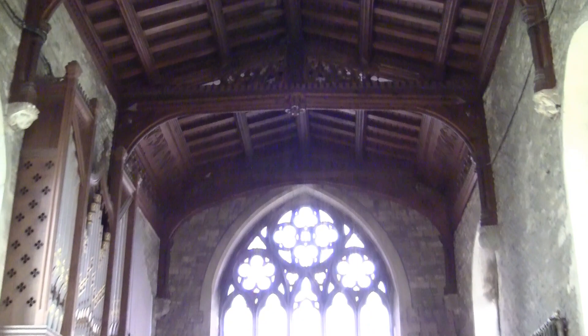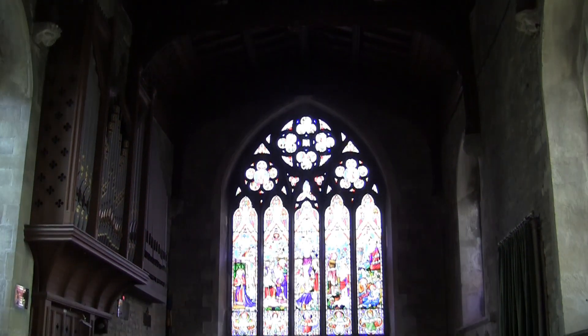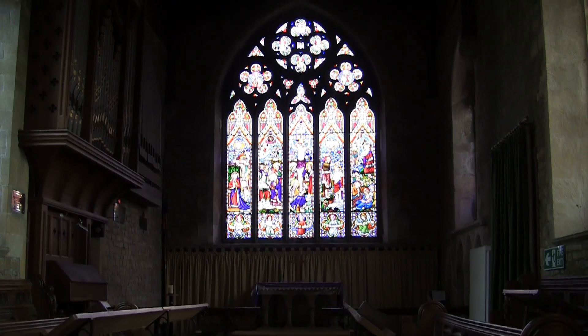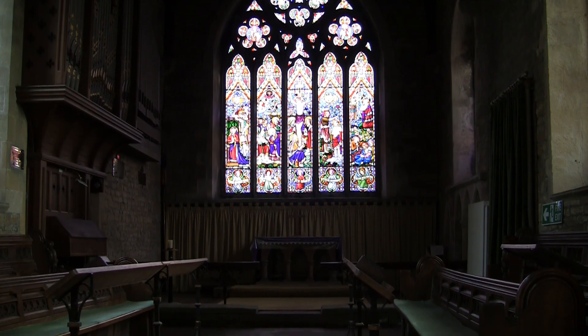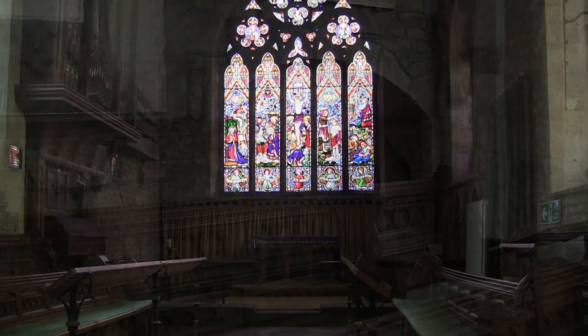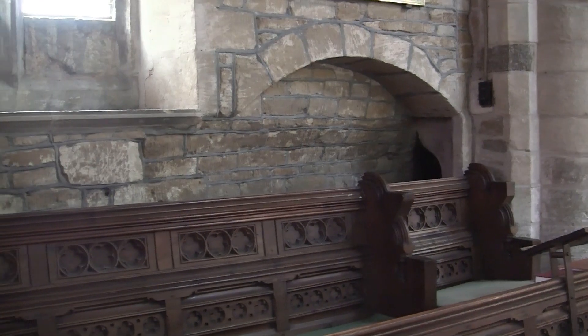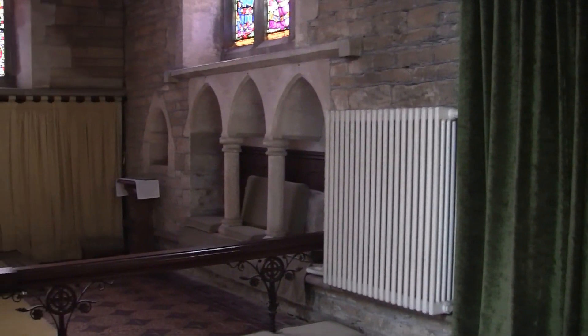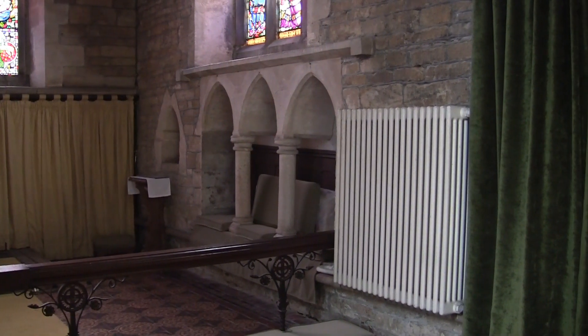Here in the chancel the present stonework was executed in 1864. Set in the south wall, as is usual, is a piscina or drain to carry off water used for the ablution of vessels. To the west of the piscina is the sedilia — three stone seats or canopied stalls used by the celebrant and the two priests acting as assistants.